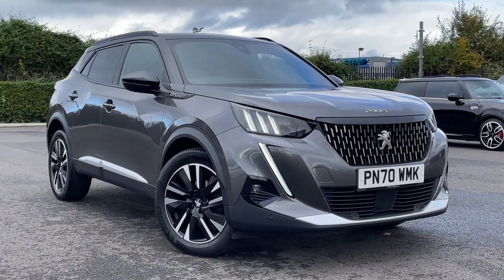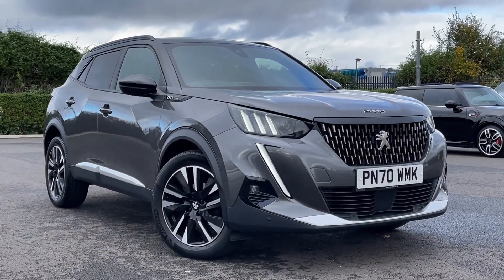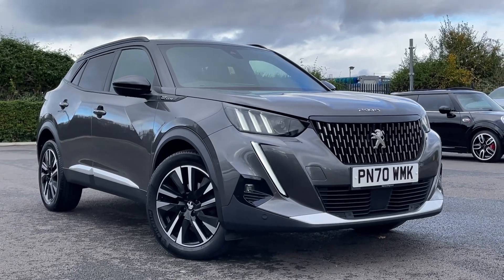Thank you for watching this video tour on the Peugeot 2008 GT Line currently available at Motor Match Chester. For more information please contact one of our sales team.